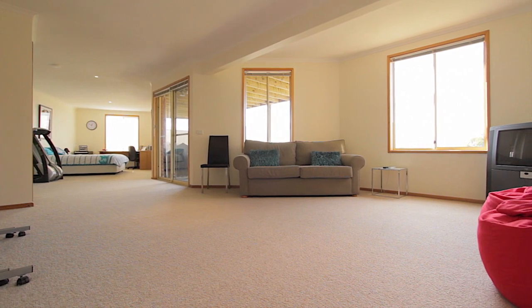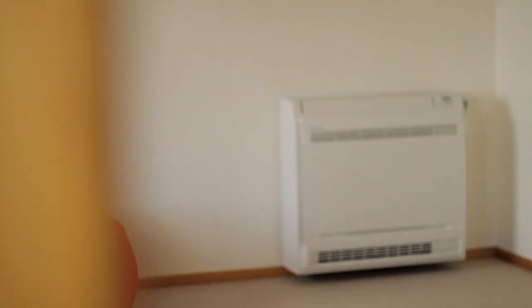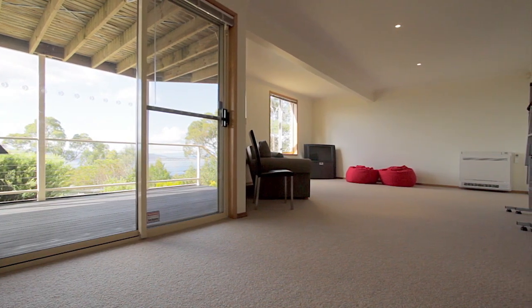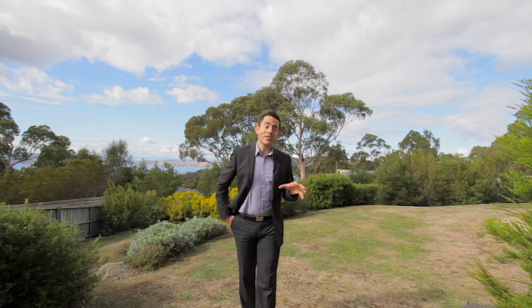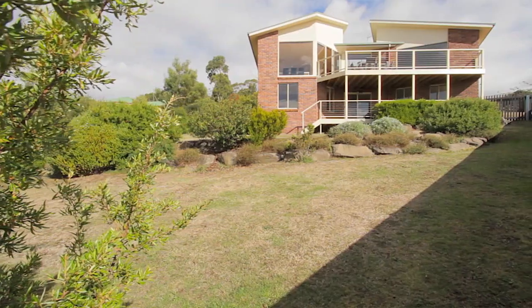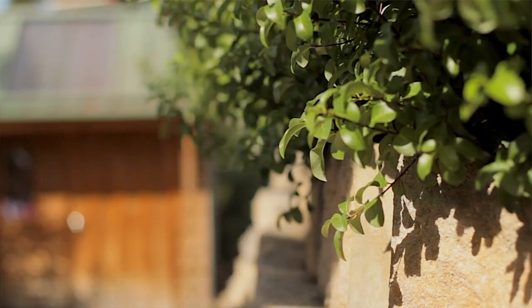The lower level provides a lot of options with a spacious bed sit and a rumpus room with its own dedicated heating, which makes it a fantastic space as a teenage retreat or for hosting friends and family. Those with children and pets will love the expansive gardens providing a safe and sunny place to play, and there's even a fantastic cubby house for the kids.